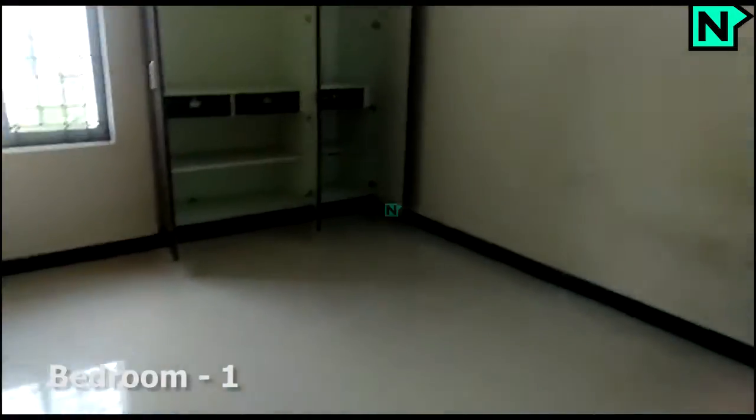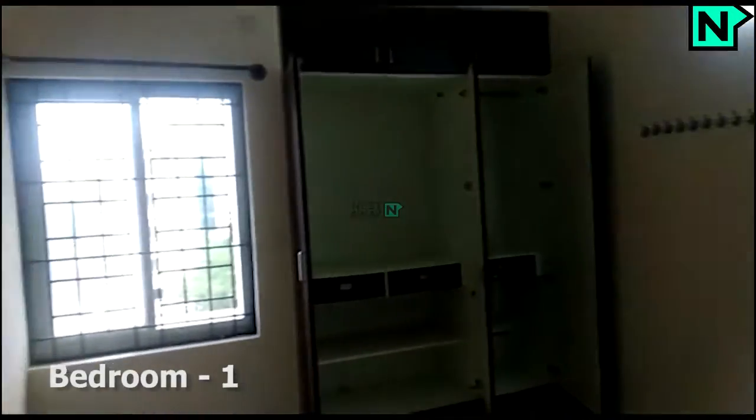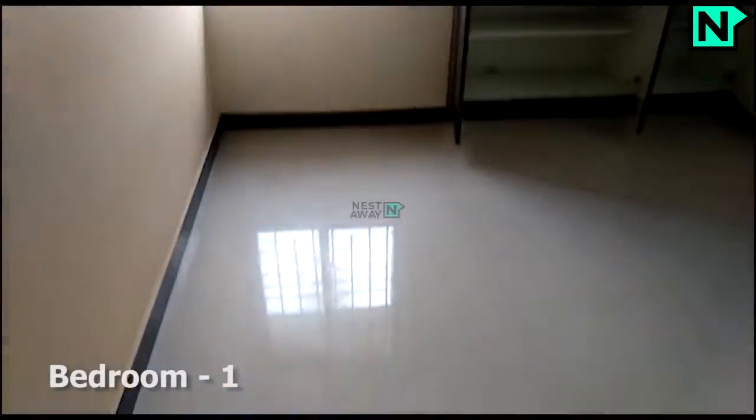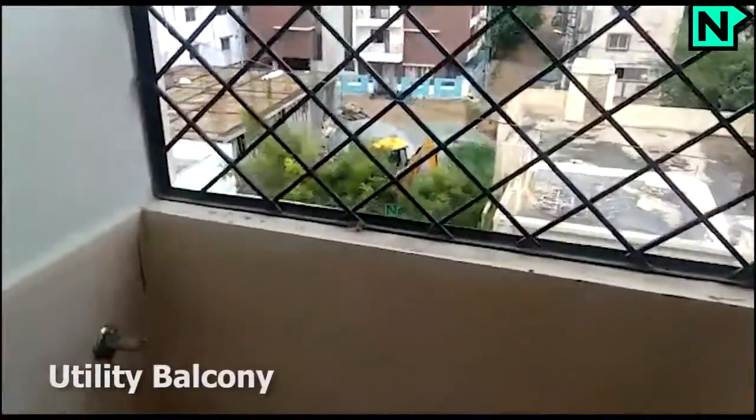This is the bedroom one. This is the kitchen. This is the utility balcony.